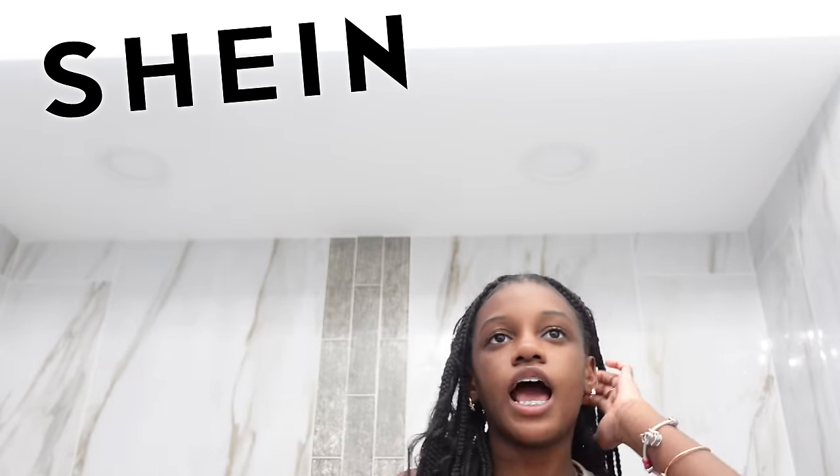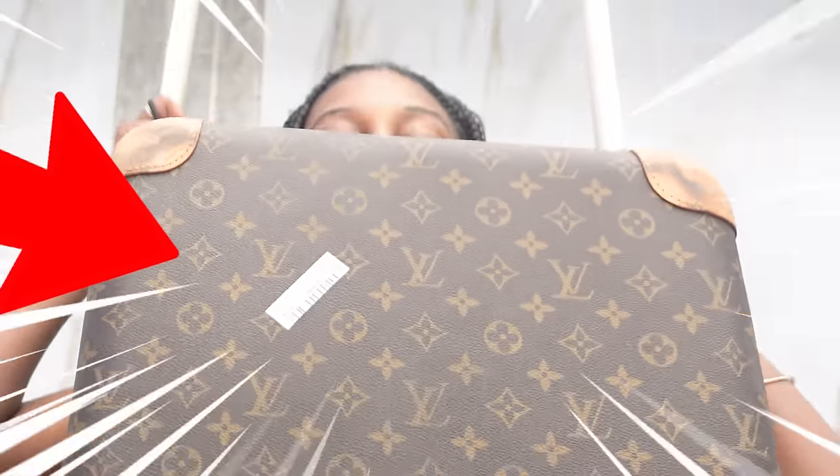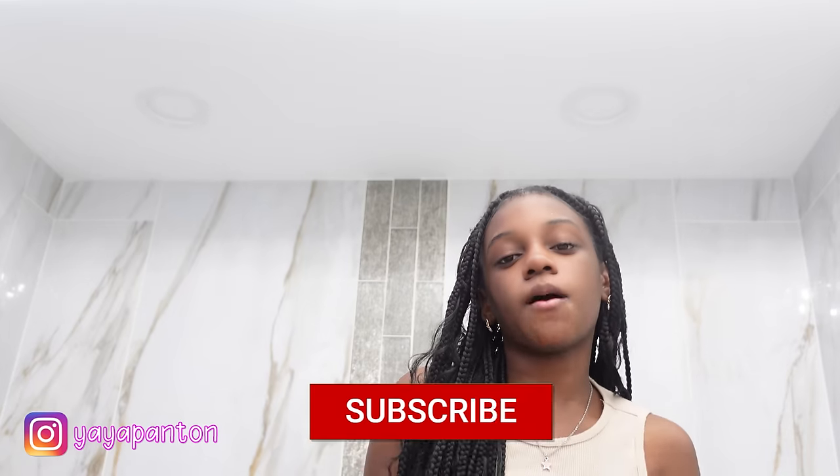We're gonna do a pack with me. I got this Leviton suitcase. I'm kind of glad because I got a new Shein package — I said I was gonna do a haul but I forgot about that, my bad. But we're gonna pack in this, so make sure you like, comment and subscribe.